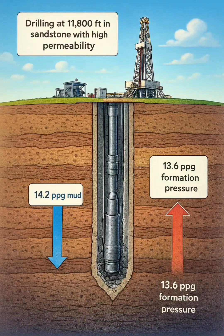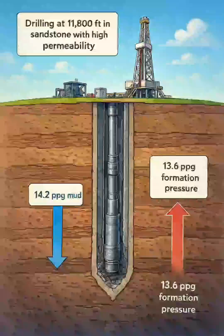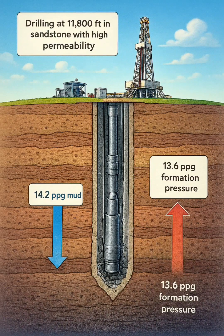The driller initially considers applying heavy jarring to free the pipe, but the company man advises a more controlled approach to prevent damage.